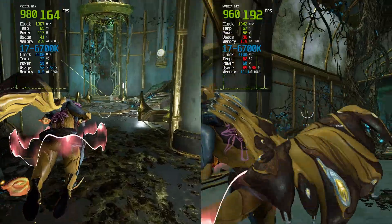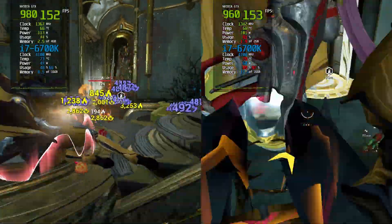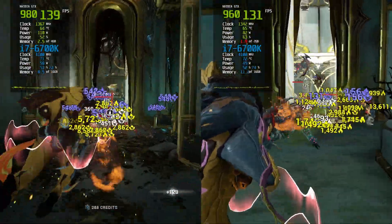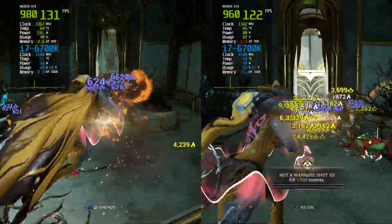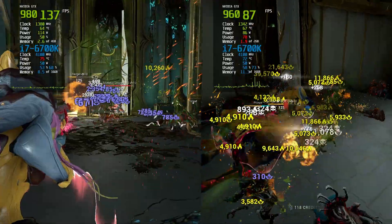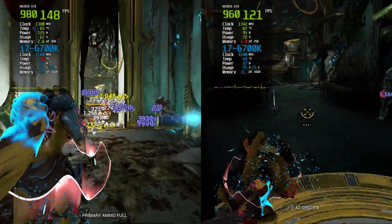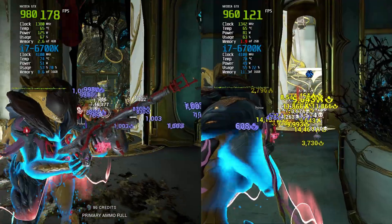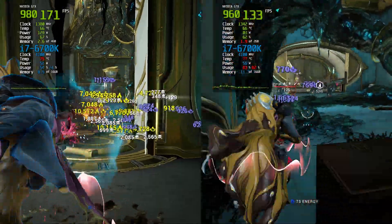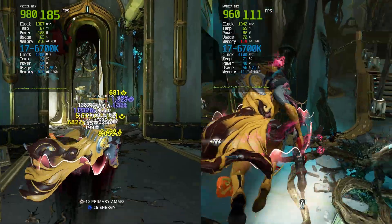In our Warframe test at 1080p on high settings, both GPUs displayed impressive performance, particularly during the game's action-packed sequences. The GTX 980 dominated, achieving an astonishing frame rate between 120 to 180fps, making every movement and attack feel seamless. Even amidst intense scenes and explosions, the visuals were striking, showcasing the game's detailed environments and character design beautifully. The GTX 960 also performed very well, averaging between 110 and 140fps. While slightly lower than the GTX 980, it still provided a smooth, enjoyable experience. With over 1,000 hours invested in the game, it's clear that Warframe keeps players coming back for more. The GTX 980 was approximately 30.77% faster than the GTX 960 in this test.